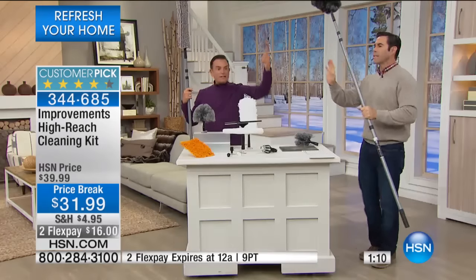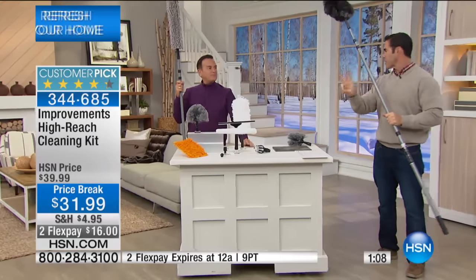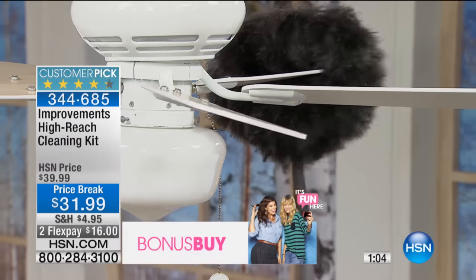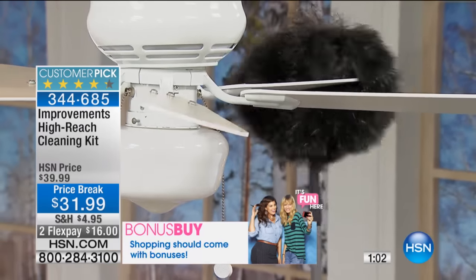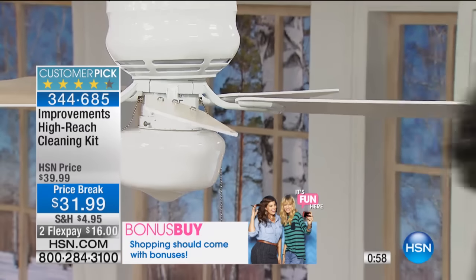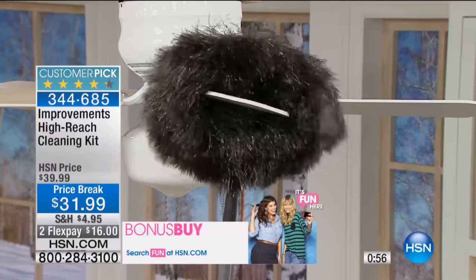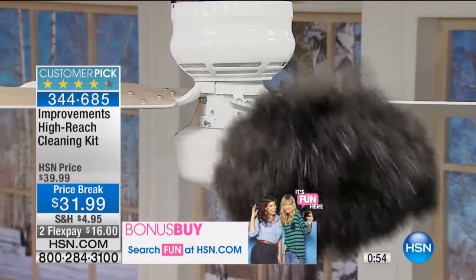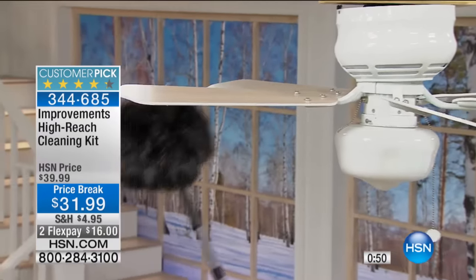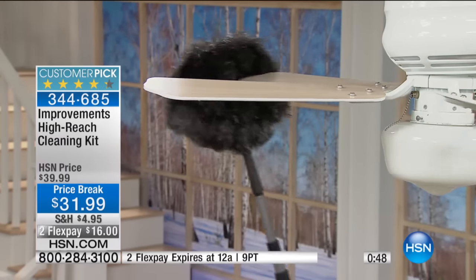I hate to play favorites, but again, if you only got this for two things — your ceiling fans and your vents — to get all the dust off and keep it from circulating throughout the house, look how easy that is. You move over here, you're getting the next blade of the fan, the next blade of the fan, without getting on a step stool, a ladder, or a chair. It's a clean fan already and there's dust coming off of it.